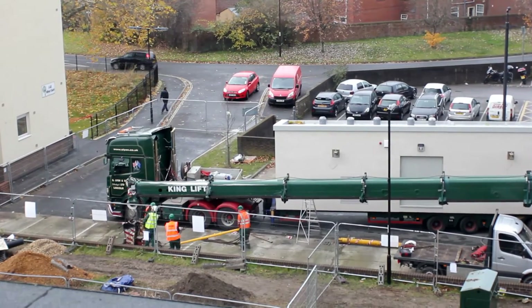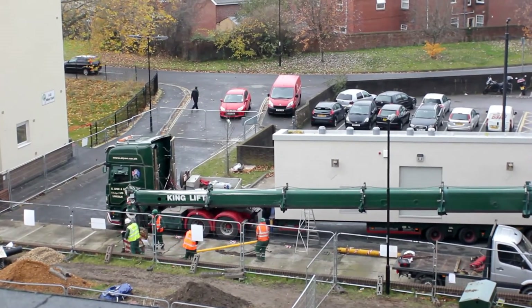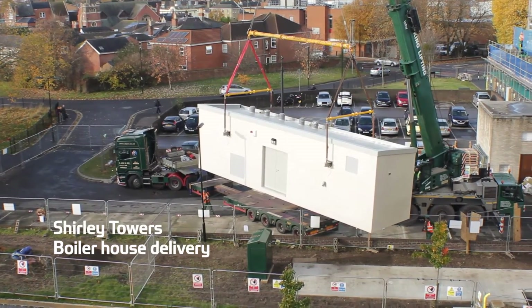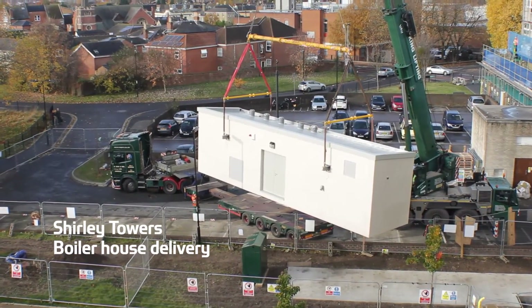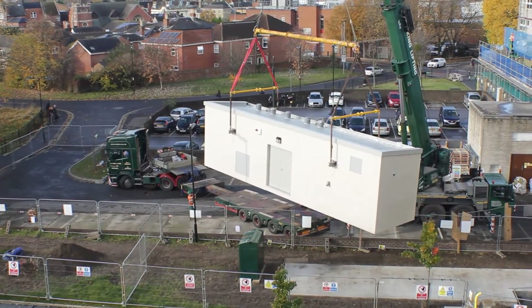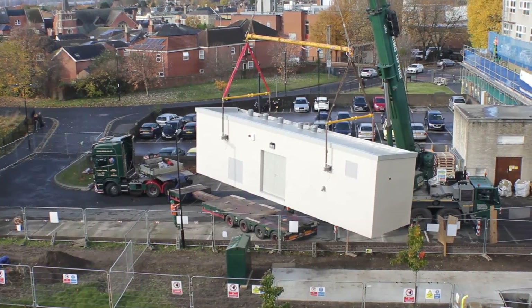As part of this project, 270 homes at Shirley Towers and Sturminster House are set to benefit from a range of energy efficiency improvements, including a new district heating system which allows residents to control their own heating and pay only for the energy they use.